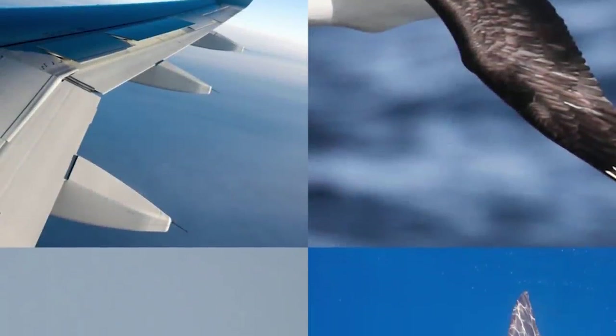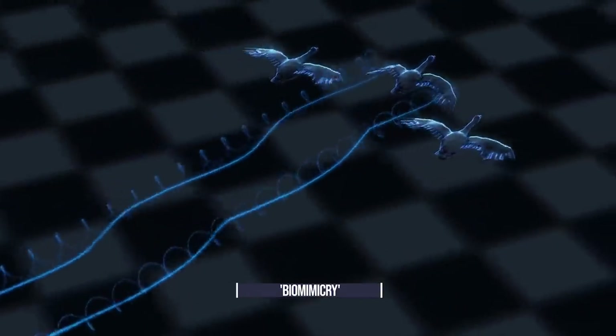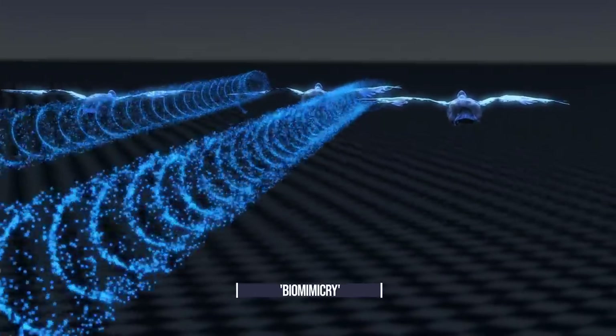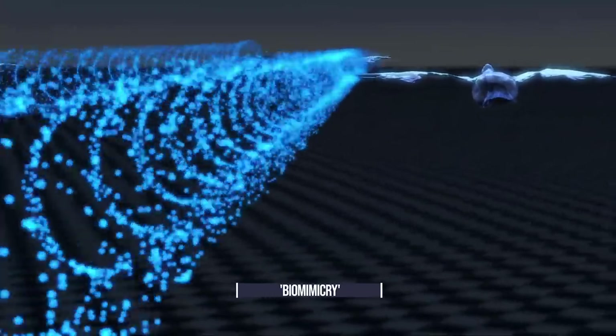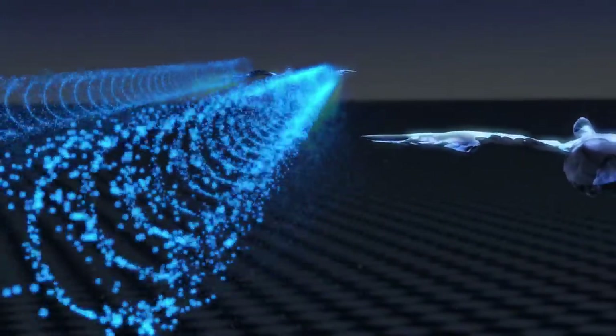Aircraft design has long been inspired by nature, from the basic aspect ratio of a flying machine to efficiency-improving winglets. This strategy, known as biomimicry, has led to numerous exciting projects in aerospace innovation, including Airbus' recent FellowFly concept and development of shark-skin-like fuselage coverings for aircraft.